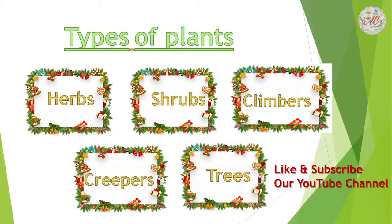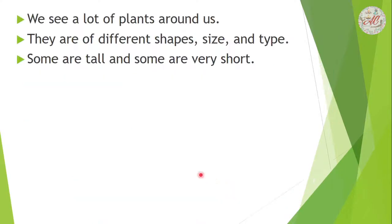Hello kids, welcome to my channel. Today in this video we will learn types of plants. There are five types of plants: herbs, shrubs, climbers, creepers, and trees. We see a lot of plants around us. They are of different shapes.